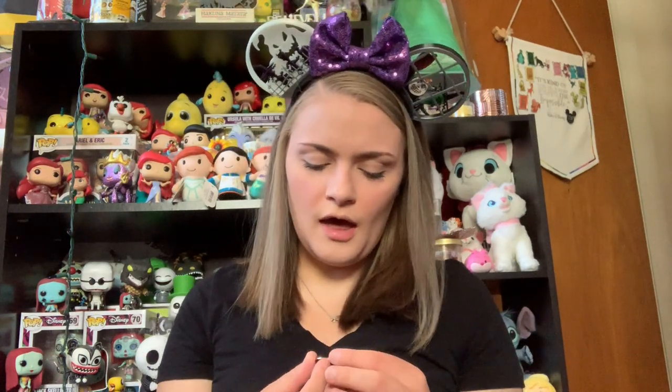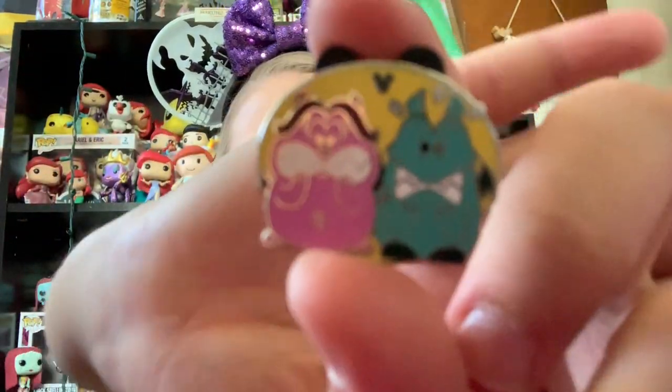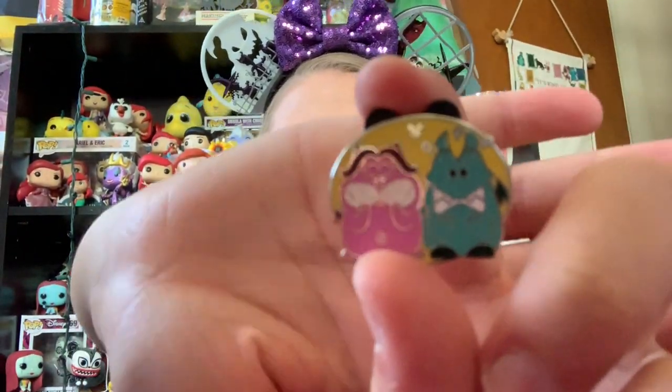Next is a hidden Mickey pin from one of the new pouches that they recently released in the parks. And this is the Pain and Panic — and I was really excited about them. I do really like Pain and Panic; they're some of my favorite kind of villain sidekicks. So I was really happy to get this pin.